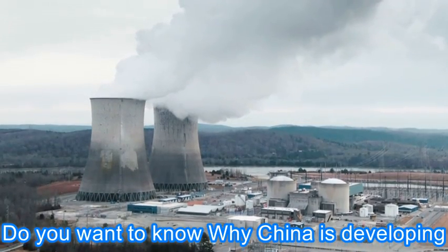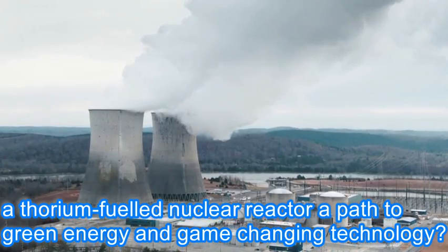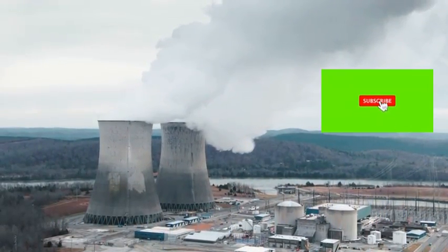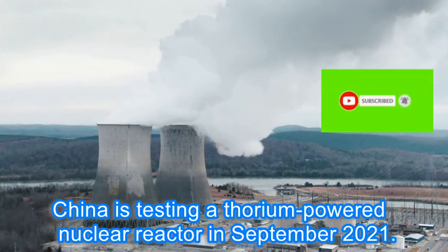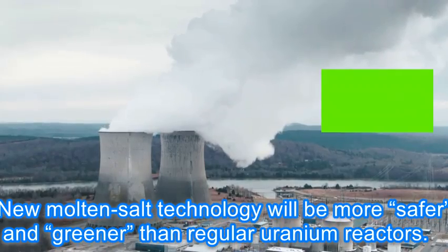China is developing a thorium-fueled nuclear reactor as a path to green energy and game-changing technology. China tested a thorium-powered nuclear reactor in September 2021. This new molten salt technology will be safer and greener than regular uranium reactors.